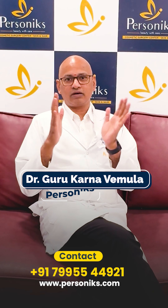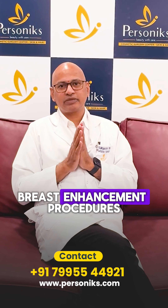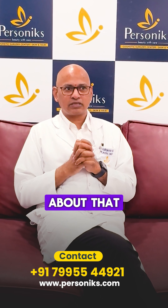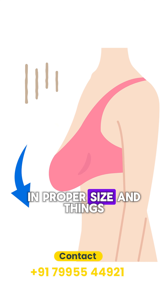As part of a body transformation series, today I'm going to talk about breast enhancement procedures. Breasts represent one of the feminine features, and if they are not in proper size,